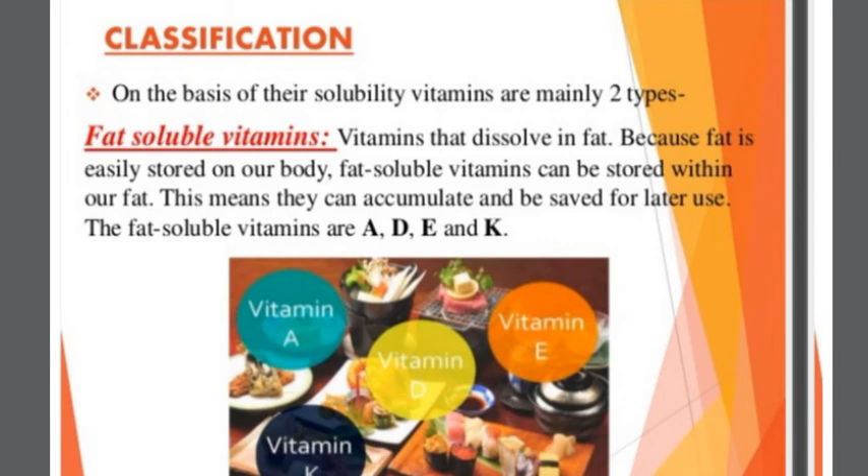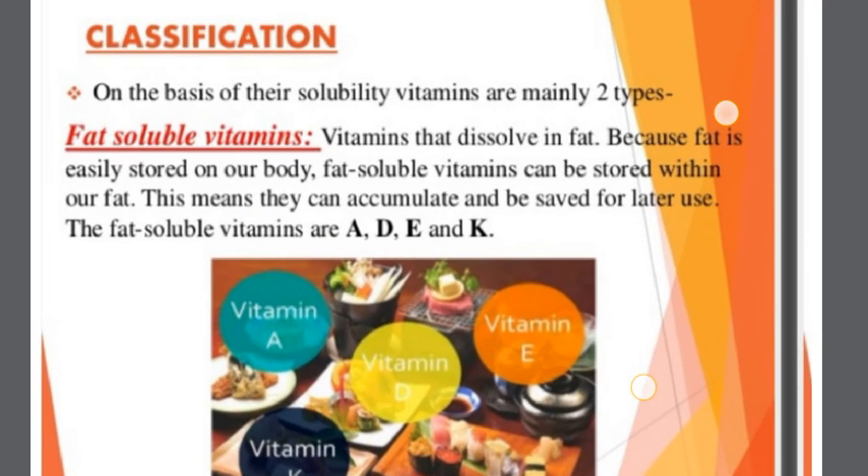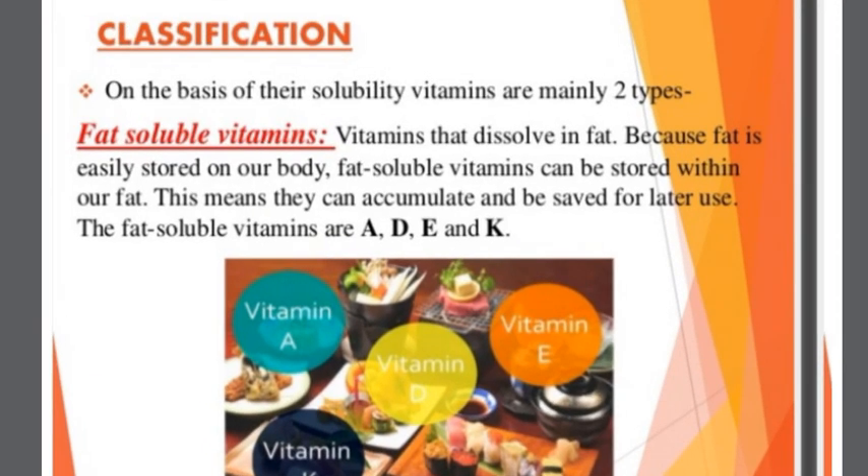On the basis of their solubility, vitamins are mainly two types: fat-soluble vitamins and water-soluble vitamins. Fat-soluble vitamins dissolve in fat. Because fat is easily stored in our body, fat-soluble vitamins can be stored within our fat, meaning they can accumulate and be saved for later use. The fat-soluble vitamins are A, D, E, and K.